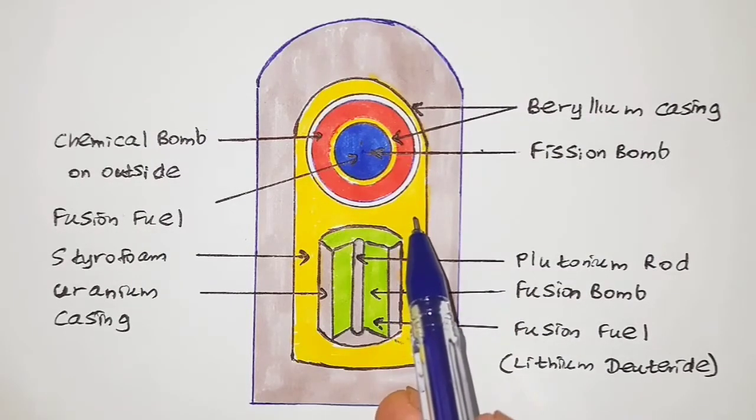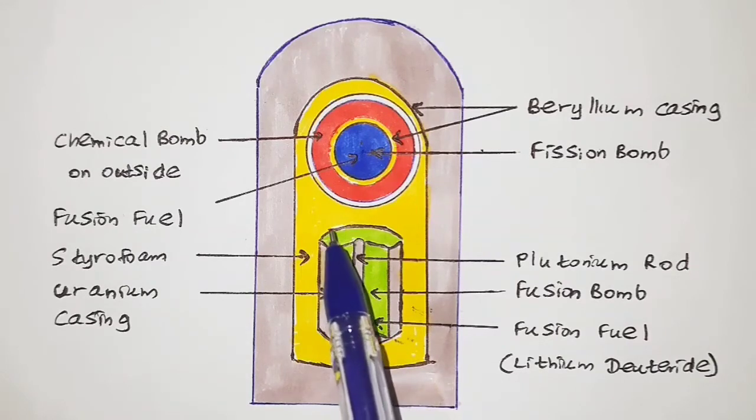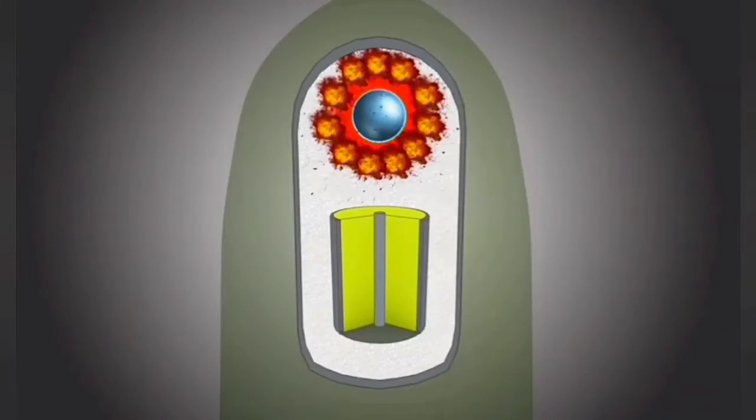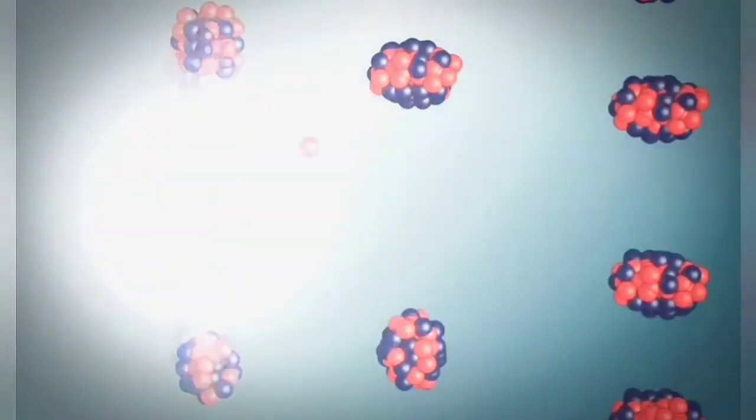There is also a styrofoam layer serving as the casing between the fission bomb and the fusion bomb. When the conventional bomb explodes in sequence, the force compresses the sphere of plutonium-239 or uranium-235. The compression creates a new critical mass, resulting in a chain reaction of neutrons splitting atoms, releasing gamma rays and X-rays of very high energy. The energy converts the styrofoam layer into plasma, while the beryllium casing reflects neutrons back inside, speeding up the reaction.